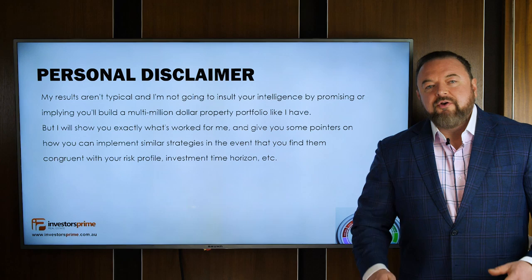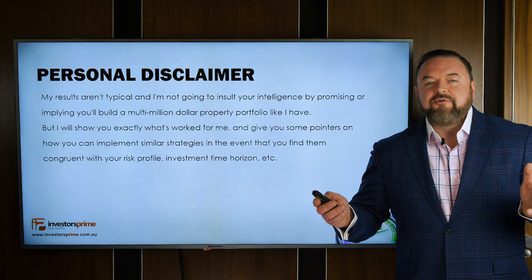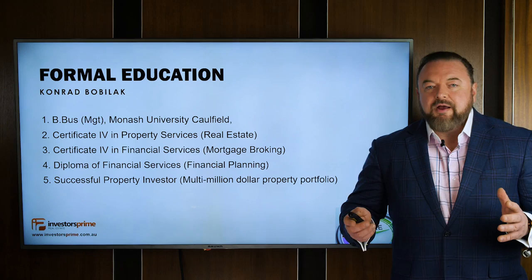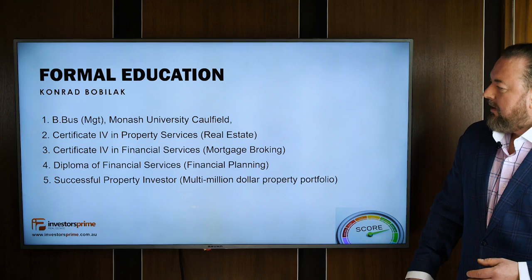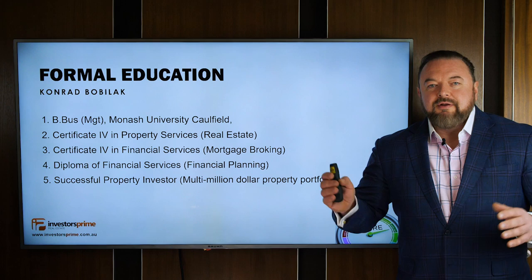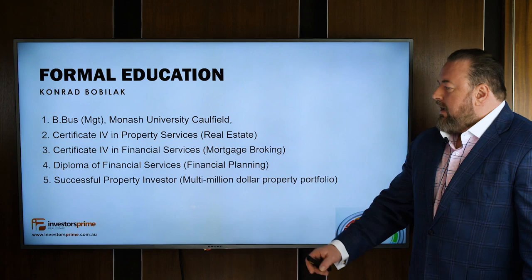Bit of a personal disclaimer — obviously I haven't met you before, I haven't considered your personal circumstances or your risk profile, so today's purely educational. Seek professional advice before you do anything. For those of you who haven't heard me speak before, a bit of my background: I wasted four years at Monash University doing a business degree, then nearly did an MBA — more bad advice — but I pulled the pin and started making some money. I got into funds management, financial planning, and eventually lending. I was a financier for Medfin, private banking for NAB, and now I'm in real estate, really loving the property world.